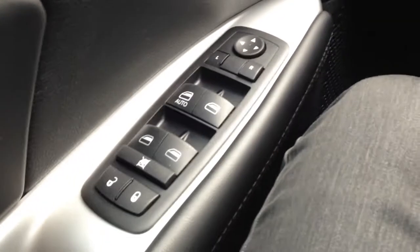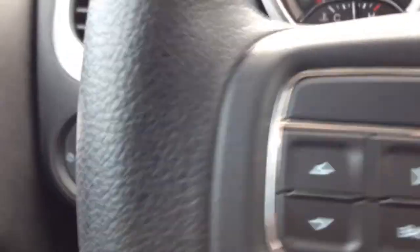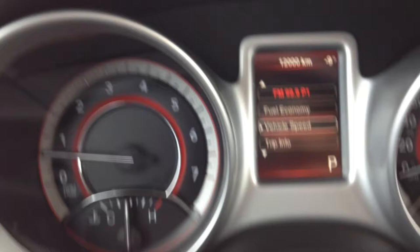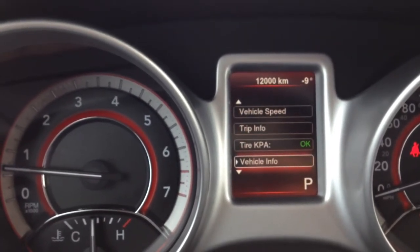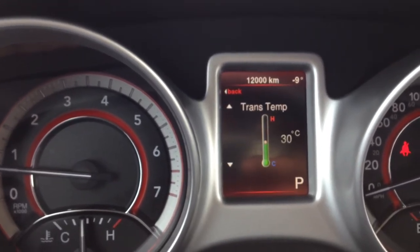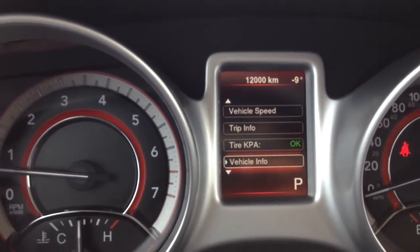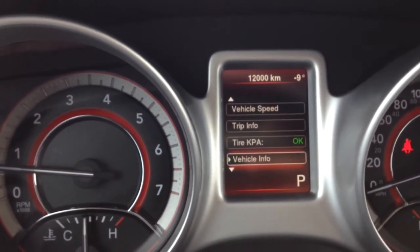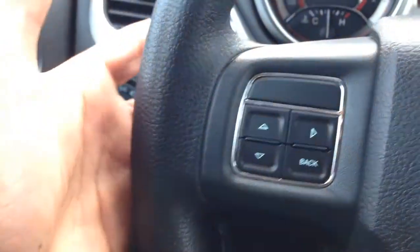Inside, very comfortable black cloth interior. We've got power mirrors, windows, and locks, cruise control here on the steering wheel. On the left side, buttons for the onboard computer: fuel economy, trip info, tire pressure, vehicle info, cooling temperature, oil temperature, transmission temperature, engine hours — all useful information. A nice feature to have for peace of mind to make sure everything is in working order with the vehicle.